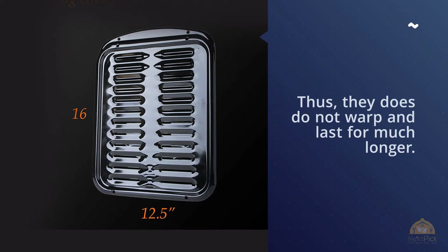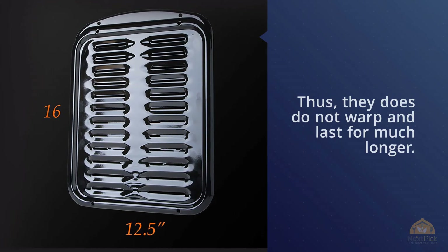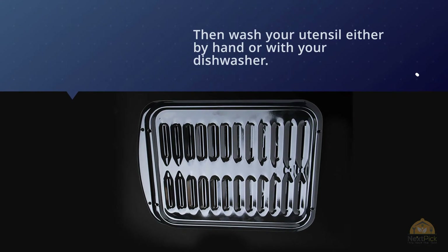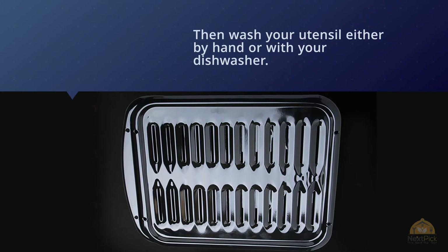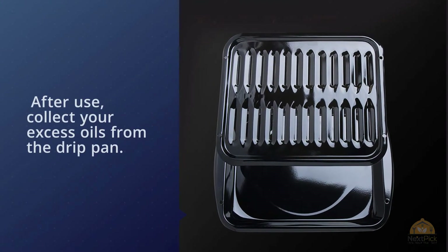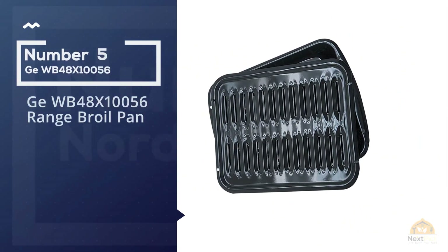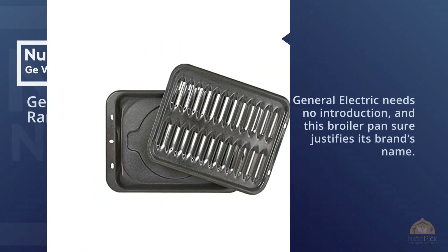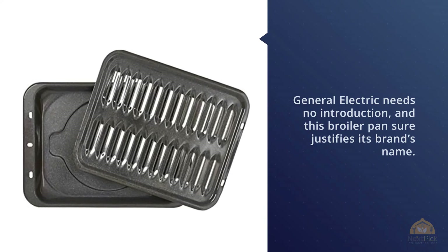After use, collect your excess oils from the drip pan, then wash your utensil either by hand or with your dishwasher. A small broiler pan can't hold big cuts, but a big broiler pan is hard to clean and store — the Range Clean BP-102X strikes a good balance.